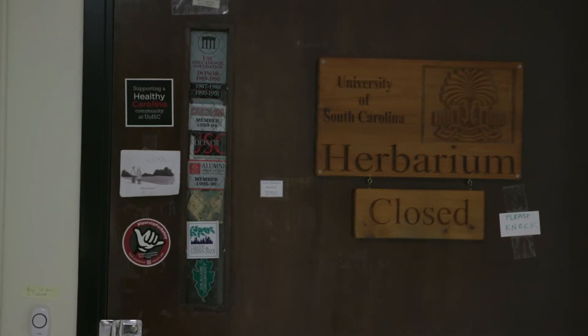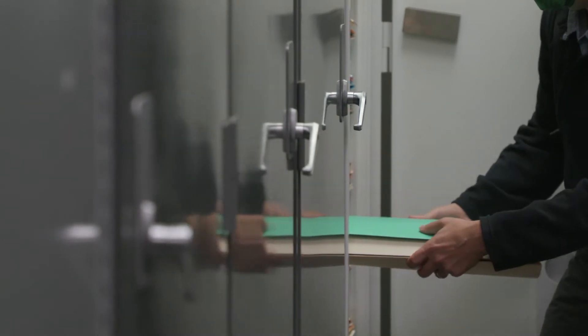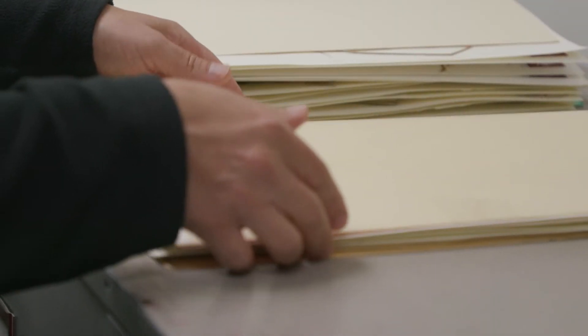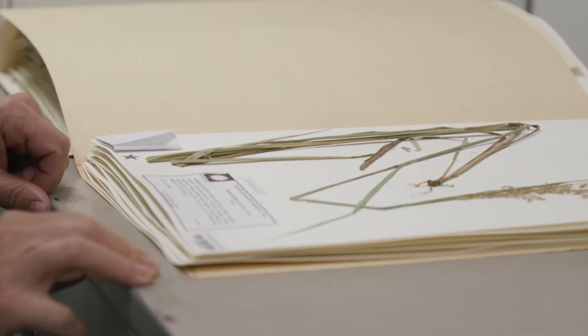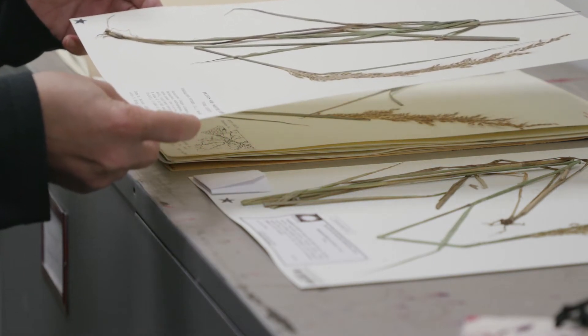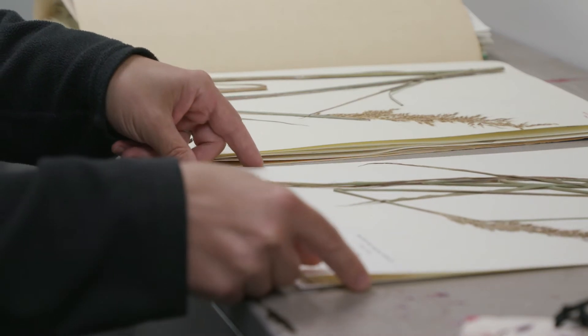For a general person expecting to see beautiful plants growing in a field, it leaves a little bit to be wanted. There's a common misconception with herbaria — a lot of folks think they're going to go to a conservatory or greenhouse and see lots of living greenery, but this is more of a plant cadaver. What is kind of lost in the way this specimen is mounted on the sheet is what it would look like in the wild.